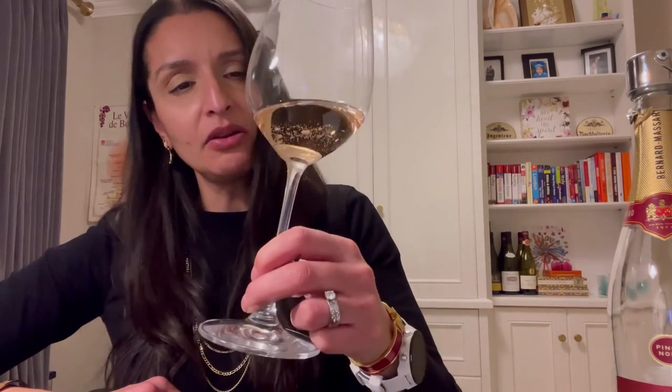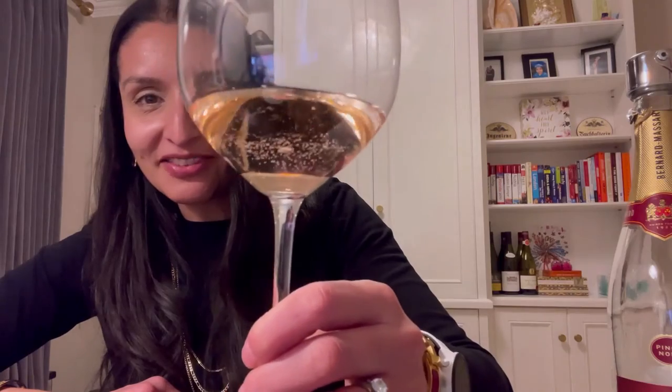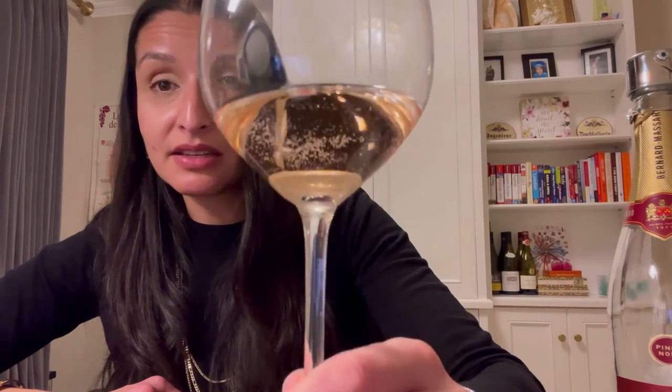The wine itself has a beautiful mousse. It presents beautifully in the glass — you can see it's a pale salmon color, verging on pink, and that mousse is still evident. I'll confess that I opened this bottle almost a week ago and I do have a very good stopper, but the fact that it's still producing a nice mousse tells me it's made in a high quality method — actually the traditional method, the same way champagnes are made in France.